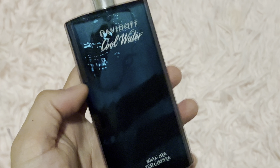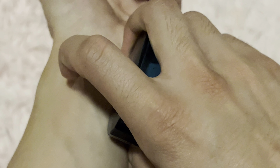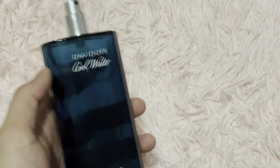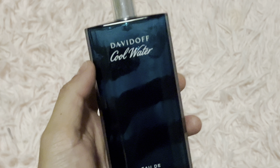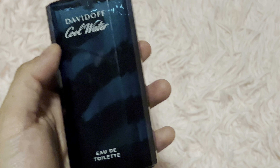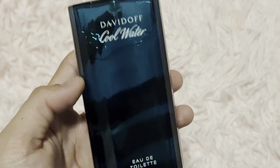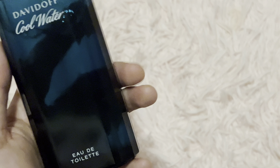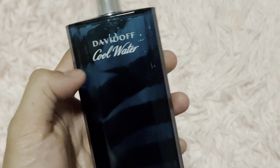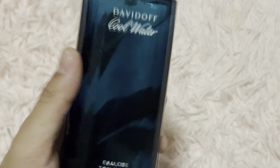Without further ado, let's go ahead and talk about the scent. This is actually a really laid back, relaxed kind of smell. I don't know exactly how to describe it, but at the same time it is bold and very kind of like confident. I don't know how to describe it fully, but it is a really nice smell.